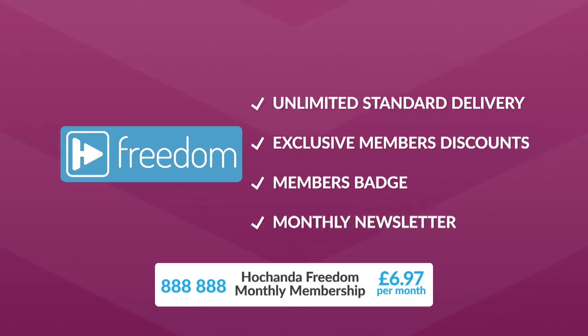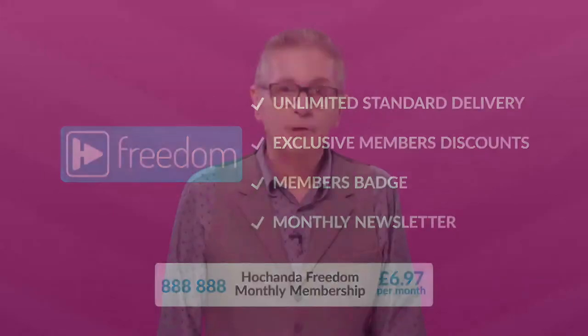It's just £6.97 per month. Just add that number, 888888, to your basket and continue bidding. Craft Price Drop - the new, exciting way to shop here on Hochanda.